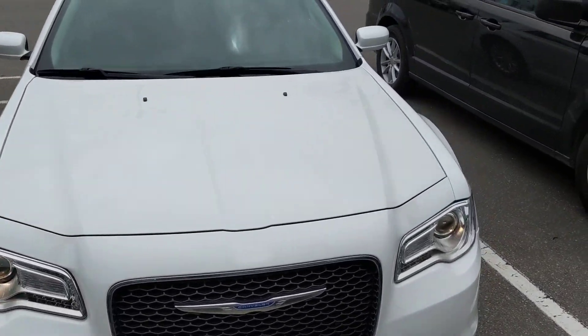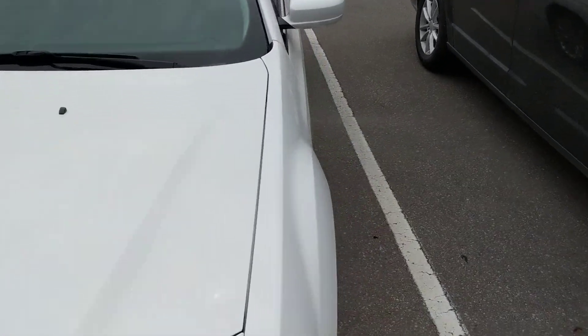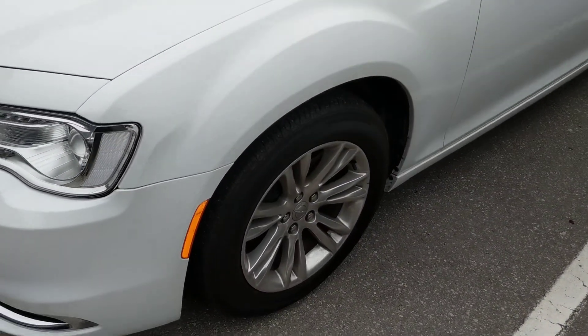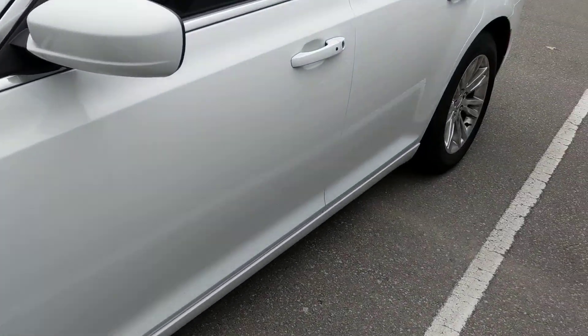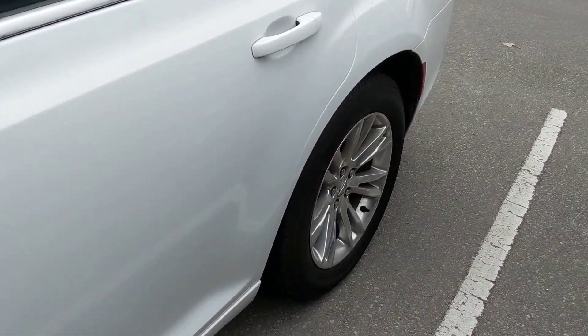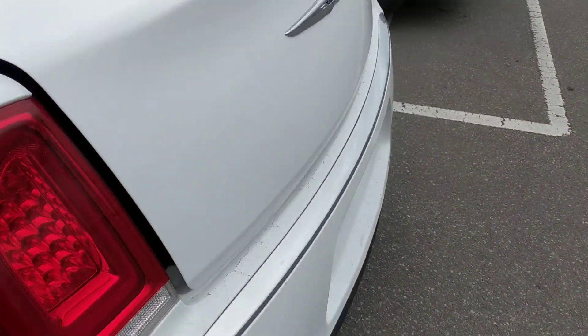This is actually a super nice car. When you go around this one you're going to notice right away the limited 18 inch forged alloy wheels — just high polished aluminum. They don't have that chrome clad on them anymore, which is actually really nice. And what's nice about the 300 is it's a full-size car.